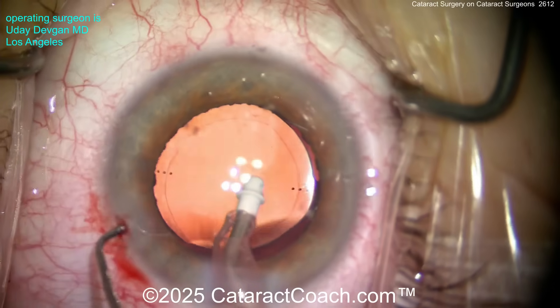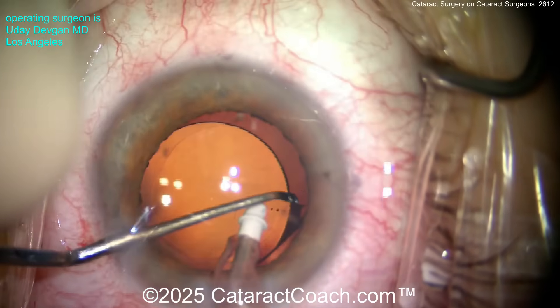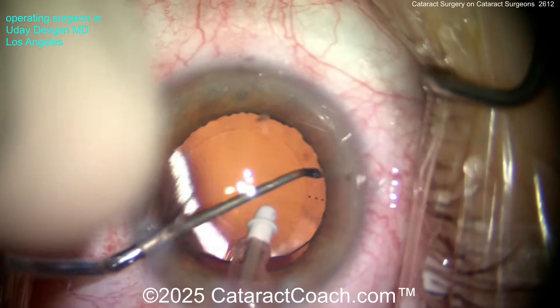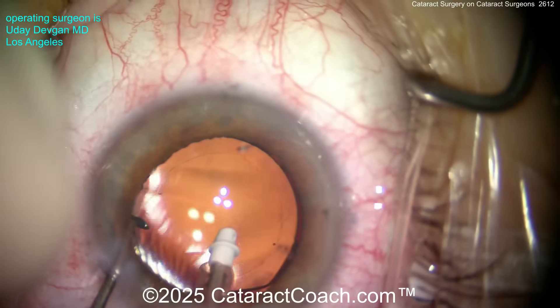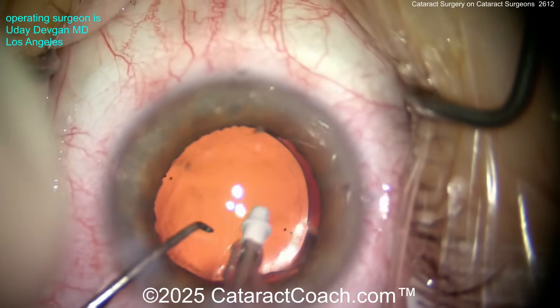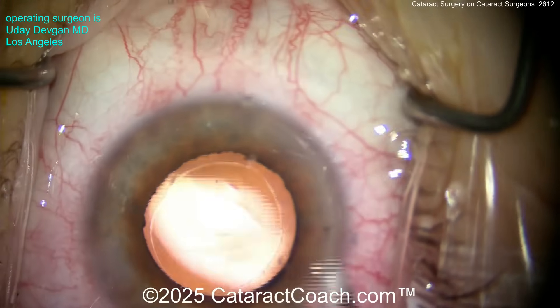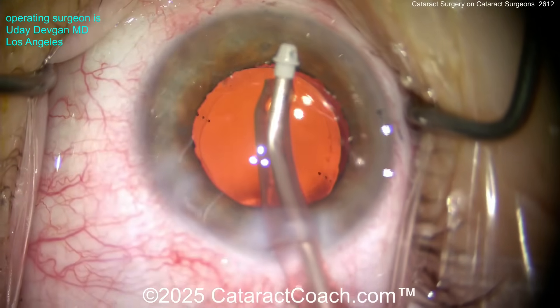Finally, cataract surgeons love being pseudophakic. They say undoubtedly, 'Wow, the vision is fantastic — I should have done this earlier.' Even though we hear this from patients all the time, it's interesting to hear from a fellow ophthalmologist: it really is quite amazing vision, and they're very happy to be pseudophakic. These are the pearls I've learned from operating on fellow ophthalmologists.